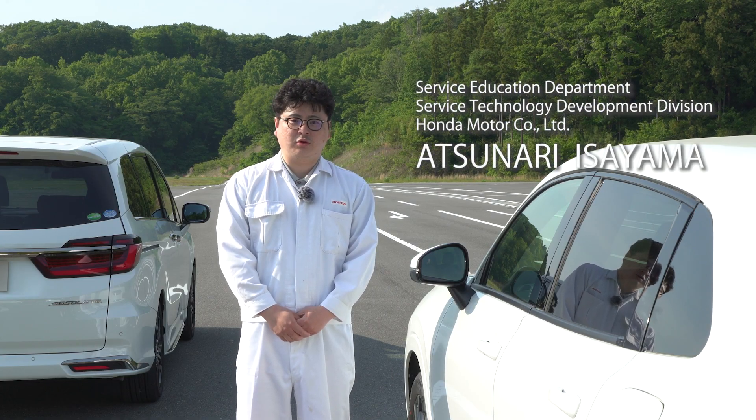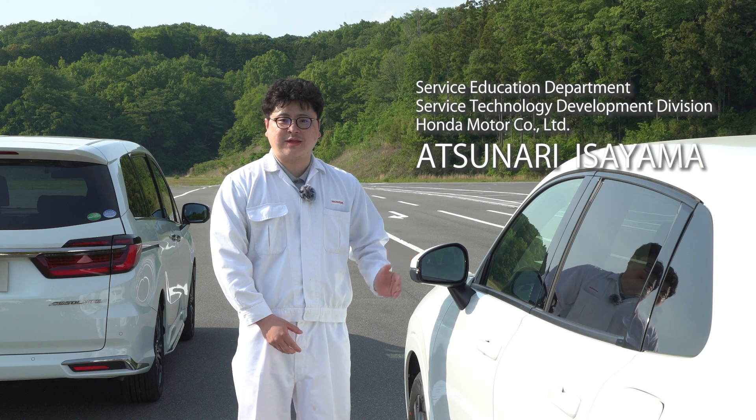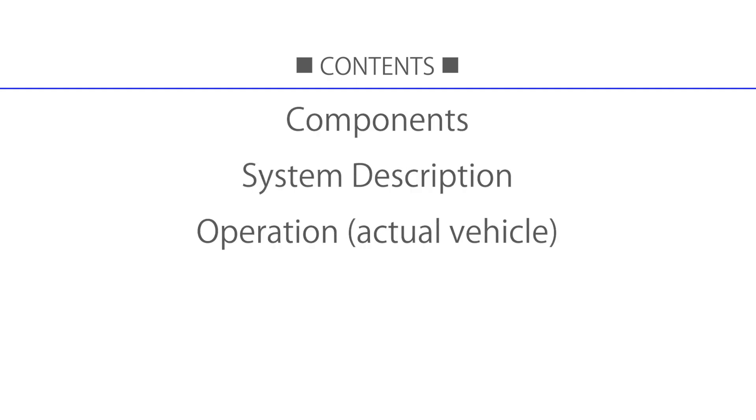This video explains Honda Sensing's Blind Spot Information System. The purpose of the video is to demonstrate functions that you cannot safely test for yourselves and new functions. This video covers the following topics.